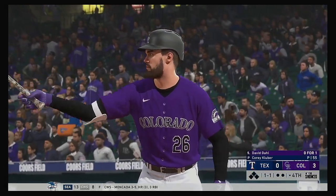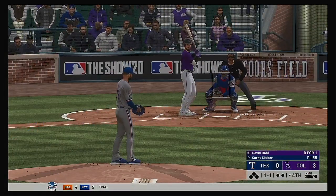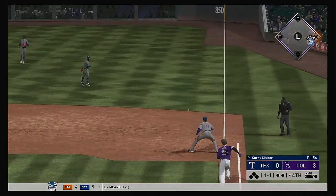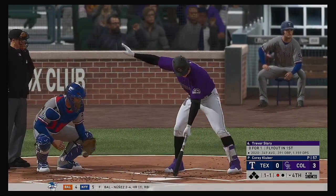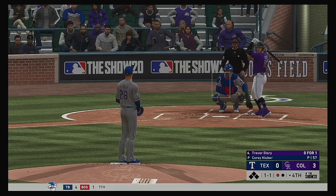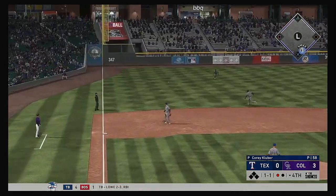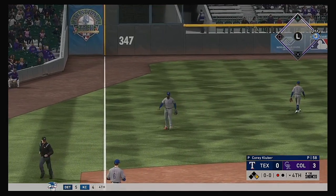Now at the plate, David Dahl — flied out in his first at-bat, so make him 0 for 1 so far. The 1-1 — bounced on the ground and right at the shifted infielders. That's the first out. So striding forward now, Trevor Story — he flew out in his last at-bat. Almost — he almost went deep in his last AB. Certainly just missed it. With this guy's big power — oh, it takes a nasty hop and he's unable to haul it in cleanly.